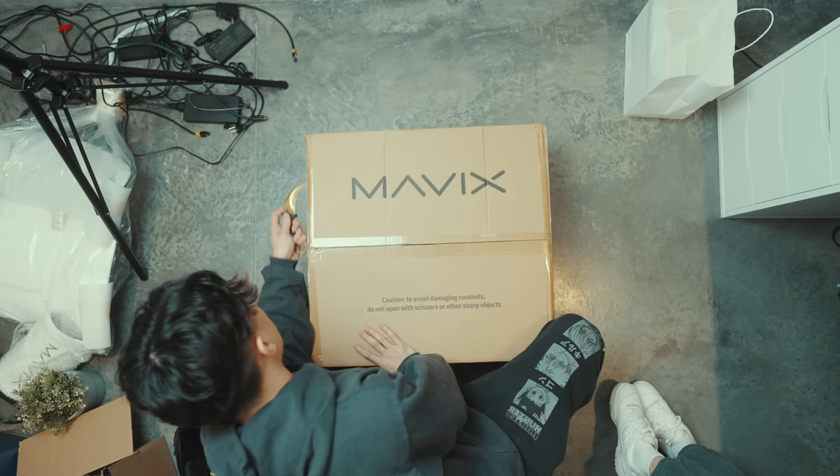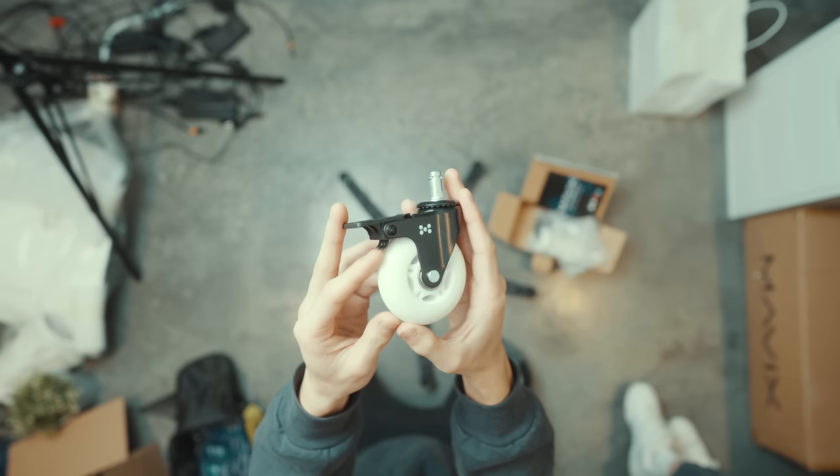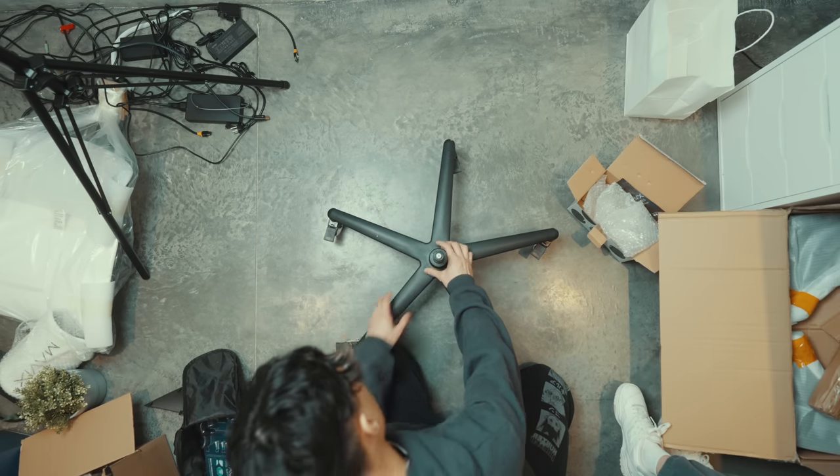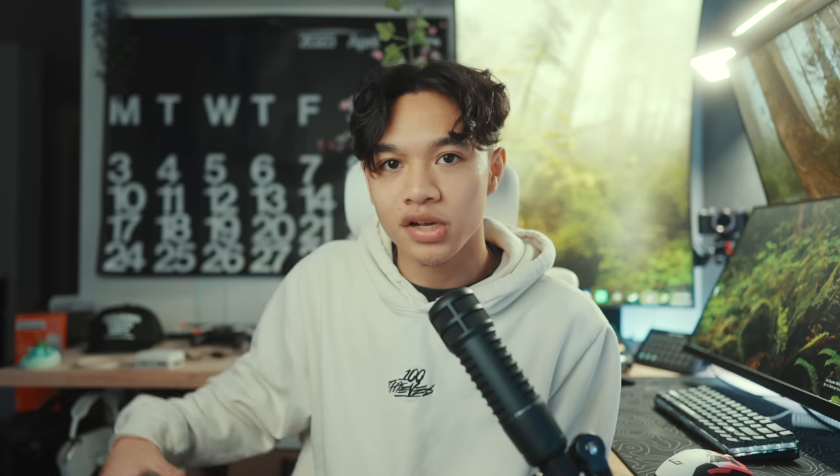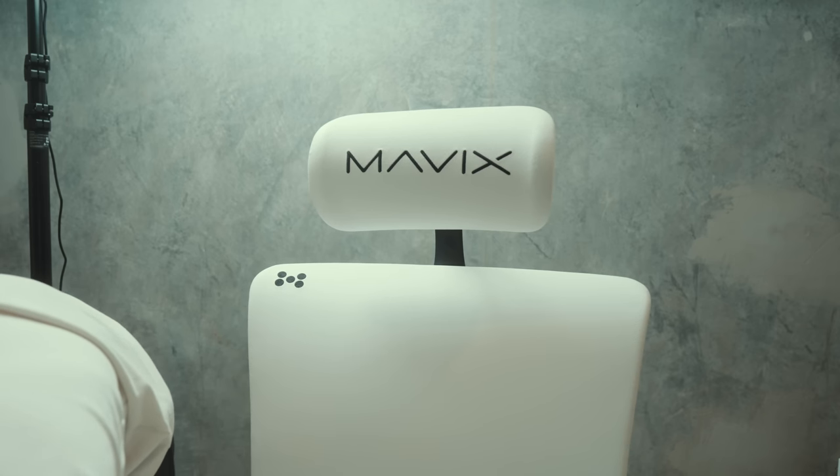The next step to building the setup is the chair. The amazing people over at Mavix sent us a white M9 — I'm sitting in one. At this point I've probably built the most Mavix chairs out of anyone. Let me know if you guys are armrest people or not — I prefer the easy access of no armrests, I just feel free. Chair looks great. Thank you, Mavix. Use code Low.